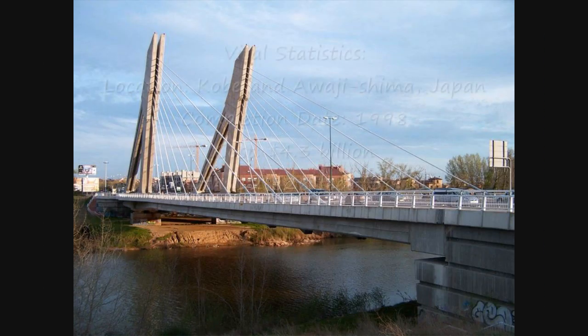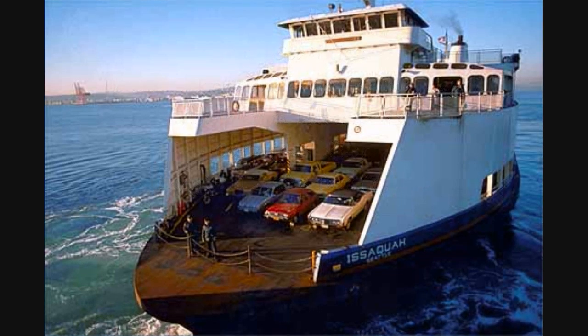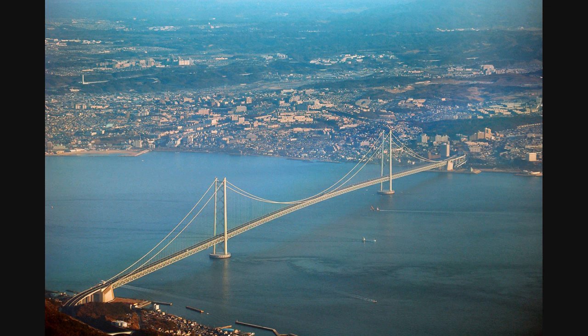The Akashi Kaikyo Suspension Bridge is the longest suspension bridge in the world and is probably Japan's greatest engineering achievement. Before the bridge was built, ferries carried passengers across the Akashi Strait in Japan. This dangerous waterway often experienced severe storms, and in 1955 two ferries sank in the strait during a storm, killing 168 children.